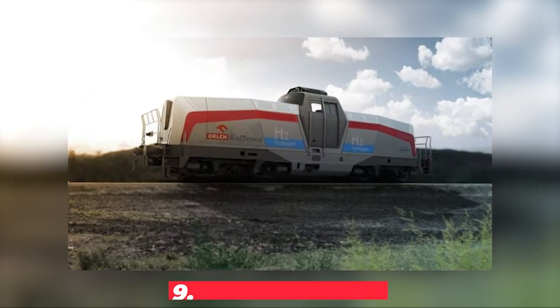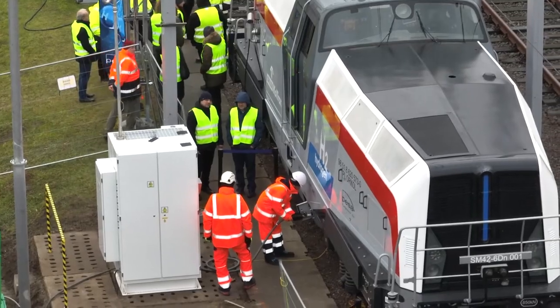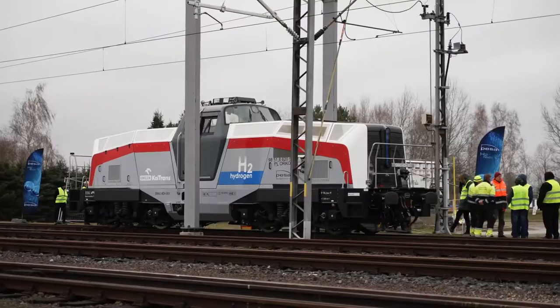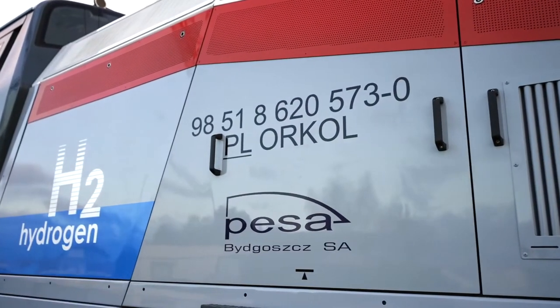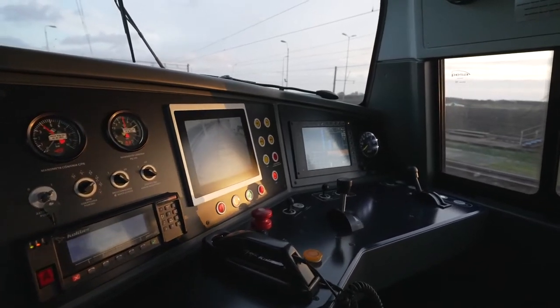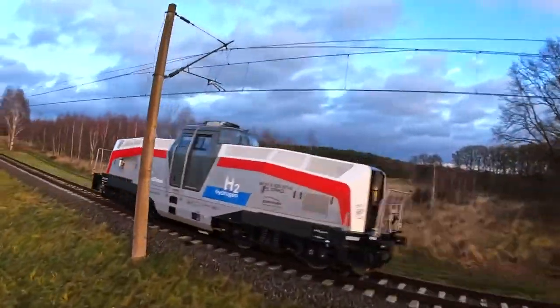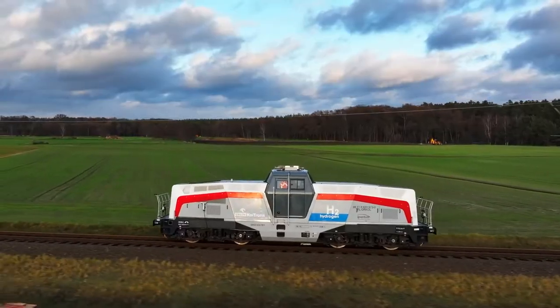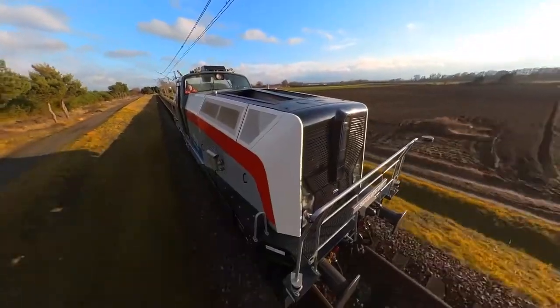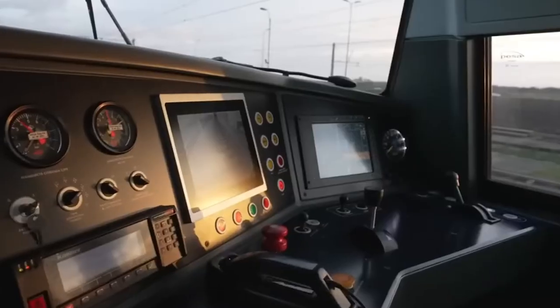#9: Pisa H2 Loco. Ever thought about how we could make trains more eco-friendly? Pisa has, and they've come up with the H2 Loco, the world's first hydrogen fuel cell shunting locomotive. This bad boy can pull trains weighing up to 3,200 tons at speeds of up to 90 kilometers per hour, running on 650 kilowatts of power for 15 hours before needing a refuel. Best of all, it produces zero emissions. The H2 Loco also comes with autonomous driving and anti-collision systems, making it perfect for green ports and intermodal terminals.